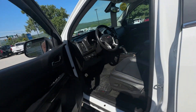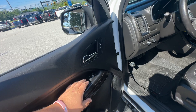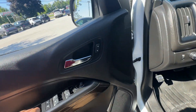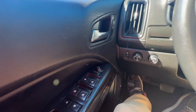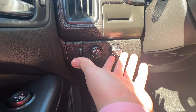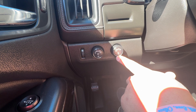Moving along to the front — automatic one-down windows, child locks. You've got your four-wheel drive system: four-wheel drive low, four-wheel drive high, automatic, and two high.